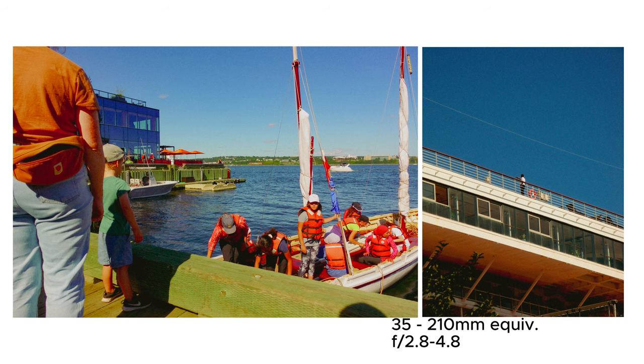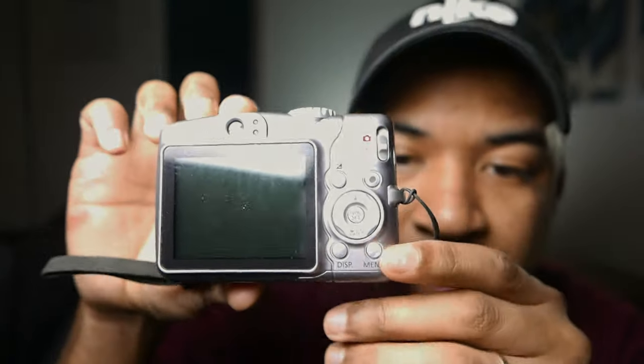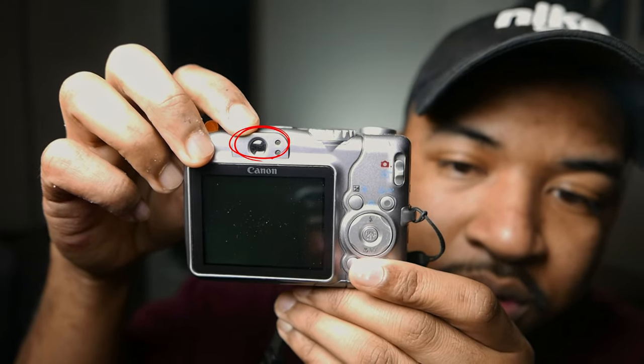So the Canon A710 has 7.1 megapixels, a 6x magnification optical zoom, and it even has image stabilization — which works very well, especially when you're zoomed in at 6 times. It has a range of 5.8 to 34 millimeters at f/2.8 to f/4.8 aperture. The camera has an LCD screen on the back that's actually pretty nice — you can have live view on it — and as you can see here, it even has a viewfinder, which is awesome.